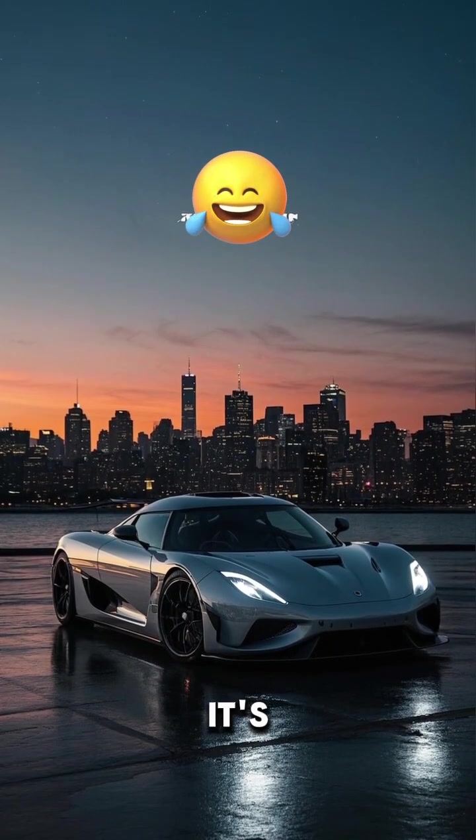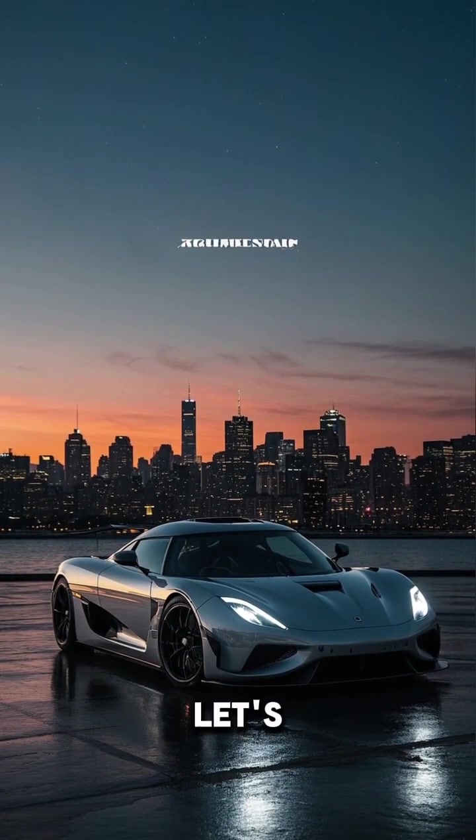The new Koenigsegg Spear is here, and it's absolutely stunning. Let's do this.